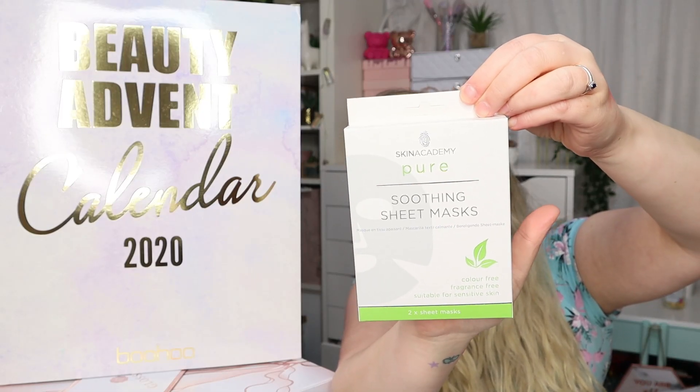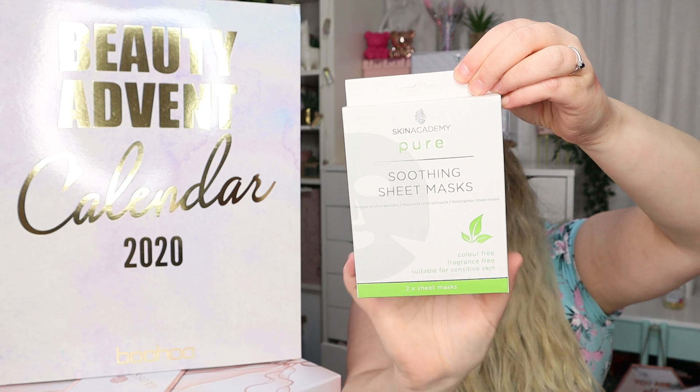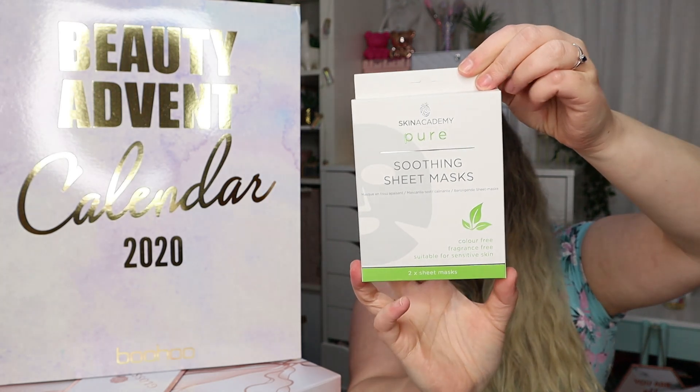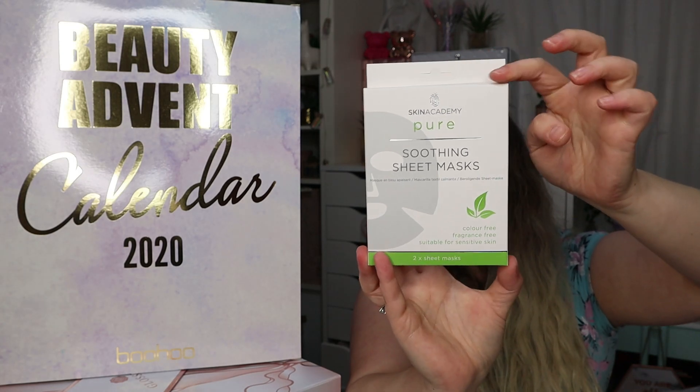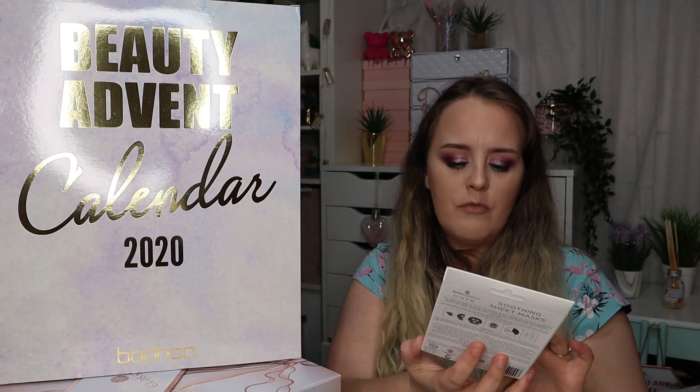Day number six — here we have a set of two soothing sheet masks designed to leave your skin feeling fresh, purified, and revitalized. They sound really really good because I do often have sensitive skin, and if they're going to soothe sensitive skin when I'm having a bit of a flare then I think that's really going to help.